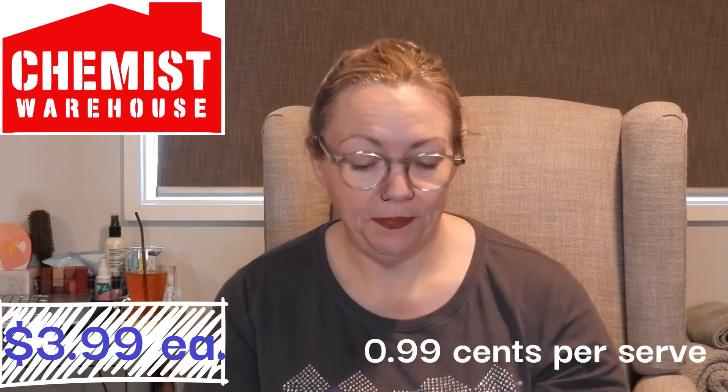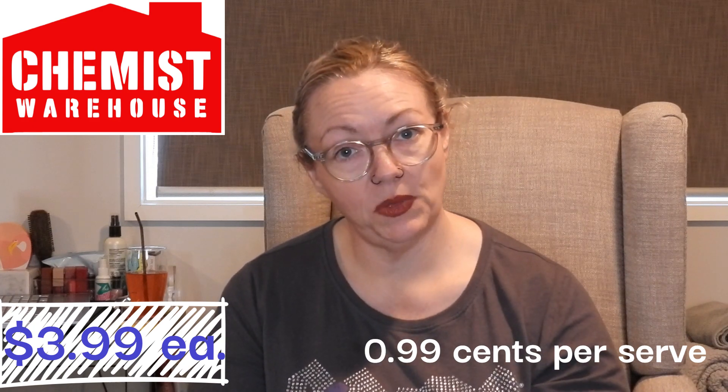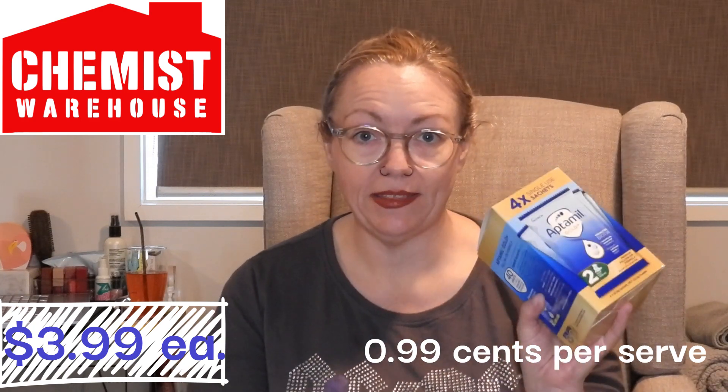There are four single-use sachets in each of these boxes, and we've got two boxes - they were $3.99 each, which is not bad. I'll put on the screen how much that works out to per serving. But we only take them out when we're out and about. Two boxes, $3.99 each - really worth it.